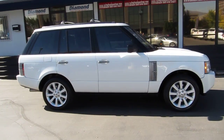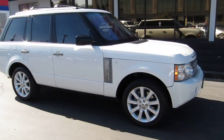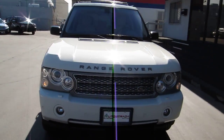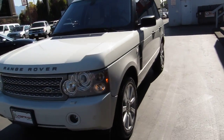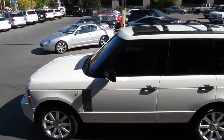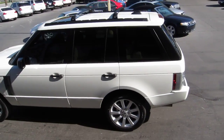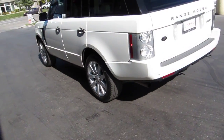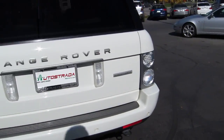Hello and thanks for joining me for this walk-around live video tour of this super clean Carfax clean 2007 Range Rover — the supercharged edition. It's nicely loaded, with crossbars on top, rear park assist, and front and rear heated seats.